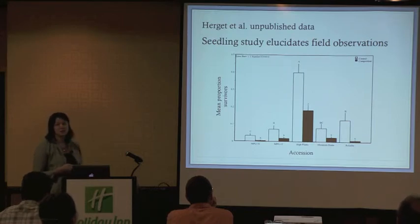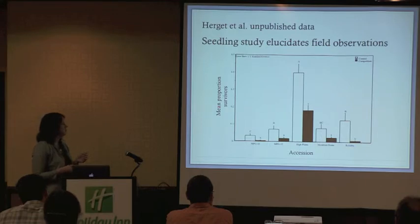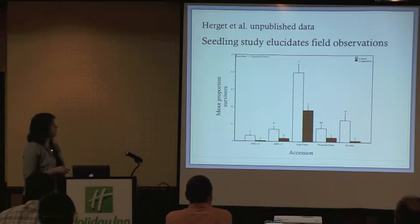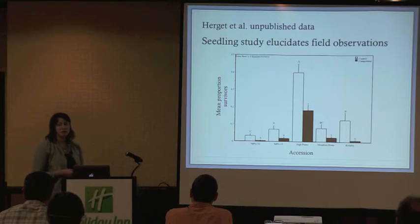She looked at some of the same Sandberg's accessions and local populations that we used. She planted them in the field and challenged them with and without cheatgrass competition. Looking at mean proportion of survivorship at the end of the experiment — white bars are the control with no cheatgrass competition, black is with competition — High Plains had significantly greater mean proportion of survivors with and without competition, showing superior ability to establish. This was in a particularly warm, harsh summer, and our local populations again had lower survivorship.